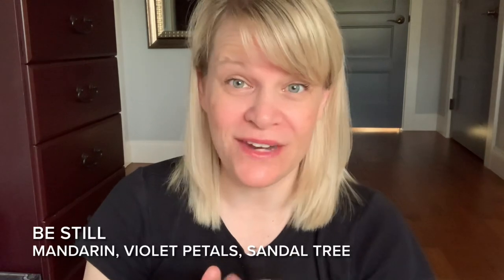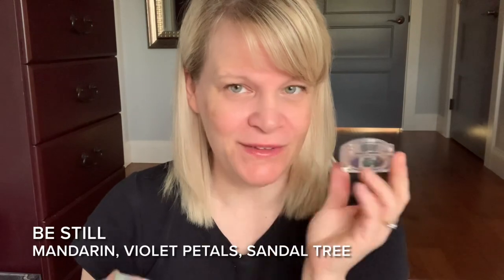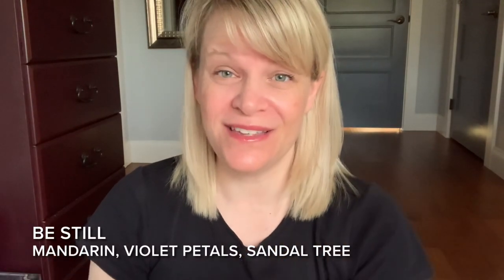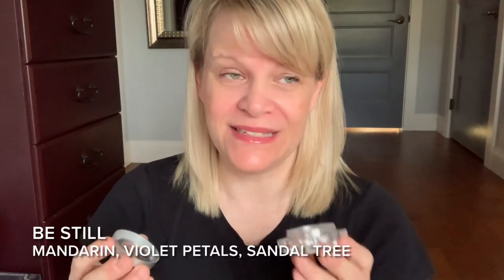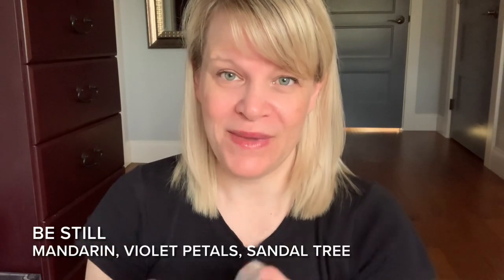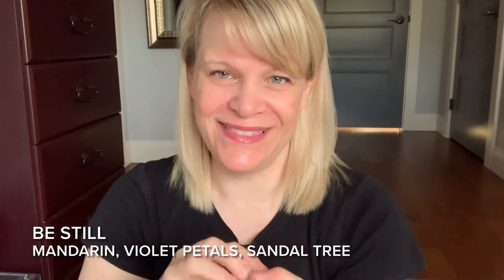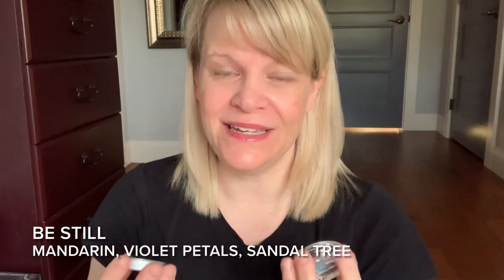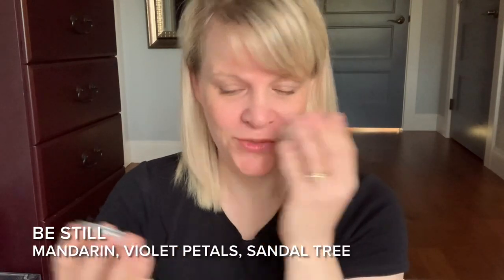I don't smell any mandarin at all. I smell the violet — I originally thought it was chamomile before I knew what the scent notes were. And I smell a little bit of dustiness, which I assume is the sandal tree. It actually smells like a little bit of soapiness — like one of those pretty soaps you would go into your grandmother's bathroom and she's got them all displayed, and there's one that looks like a seashell and is purple. It smells like a dusty lavender, soapy chamomile scent to me.